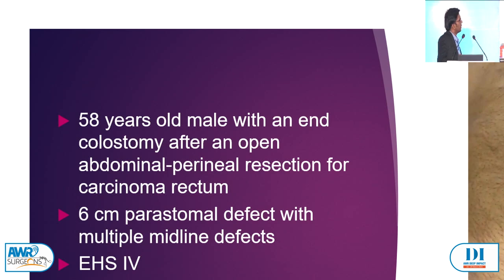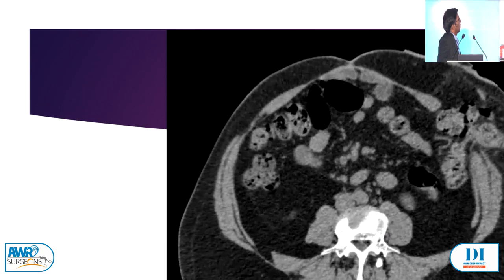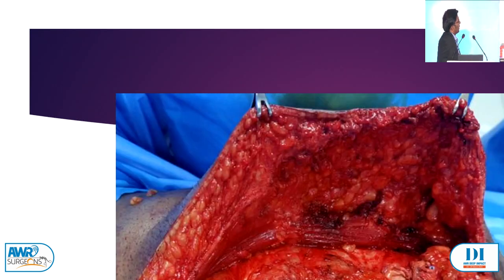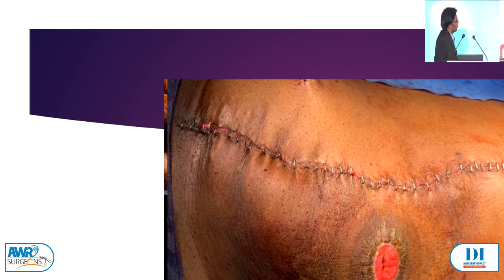Case 3: a 58-year-old male with end colostomy after open APR, 6 cm parastomal defect with multiple midline defects — EHS type 4 — presenting with self-limiting episodes of obstruction. CT showed a huge parastomal defect with multiple midline defects. We opted for open repair. After creating the retromuscular space and performing a TAR, we incised the posterior layer and closed it medial to lateral so the bowel gets lateralized in a Sugar Baker fashion in the retromuscular plane. We placed a medium-weight polypropylene mesh. The postoperative CT shows the mesh line and how the bowel is lateralized in the retromuscular space.